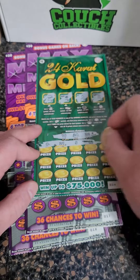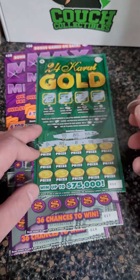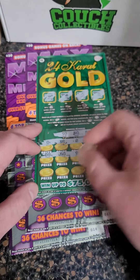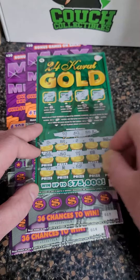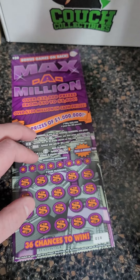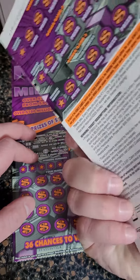Let me know what's the most you've ever won on a scratch-off lottery ticket. On the five-dollar gold ticket, looking for 16, 22, or 28 — and unfortunately nothing there.